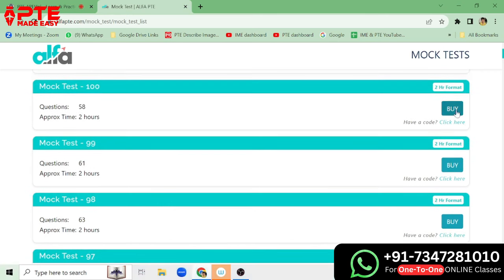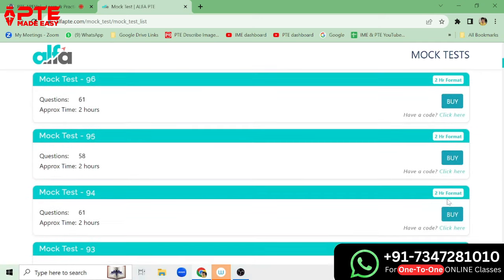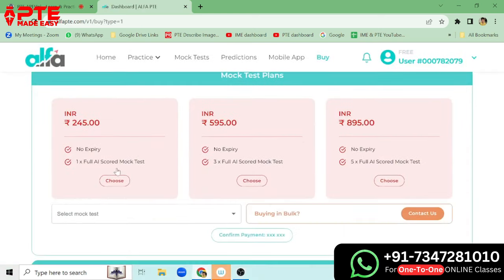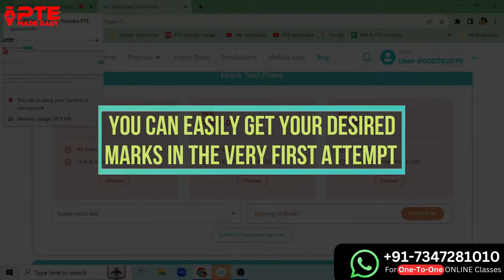You will get the option of buying mock tests. Only one mock test is free on AlphaPTE.com; all the other mock tests are paid. We have to pay — let's see the pricing: it is 2.45 for one, 3.59 for five, 5.89 for five. So it is affordable. You can take the 5-pack or the 3-pack to practice before your exam. Practice at least four mock tests, or at least three if you cannot do four, along with one month of preparation at home, and you are ready for the test. You can easily get your desired marks in the very first attempt.